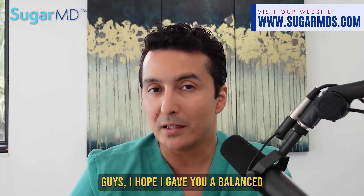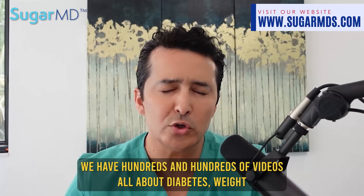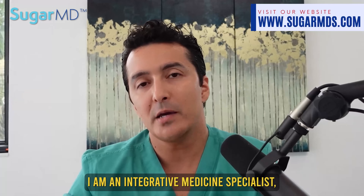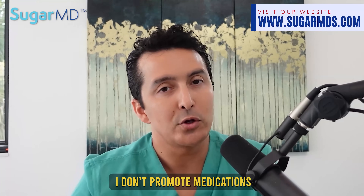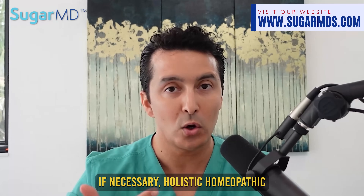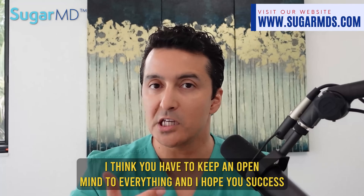I hope I gave you a balanced review of this medication. If I did, give a thumbs up and subscribe. We have hundreds of videos all about diabetes, weight loss, fasting, medications, and supplements. I am an integrative medicine specialist, so I don't promote just medications or supplements — I promote lifestyle, holistic supplements if necessary, and medications if necessary. Keep an open mind to everything. When searching for anything diabetes-related, just add the keyword SugarMD to your search and you'll find something.